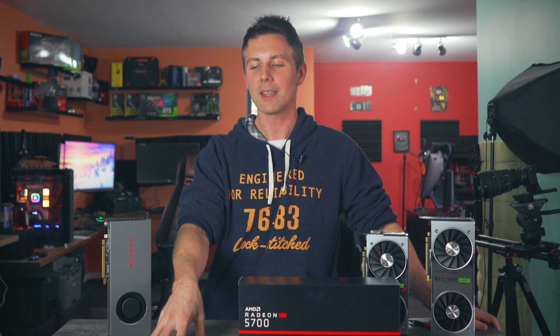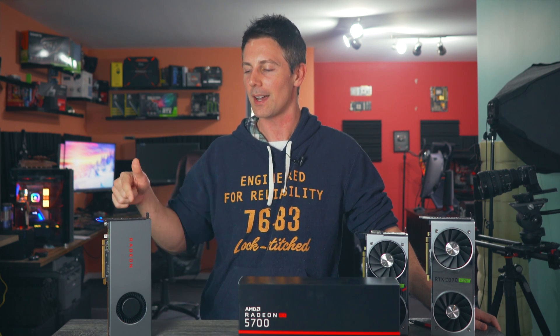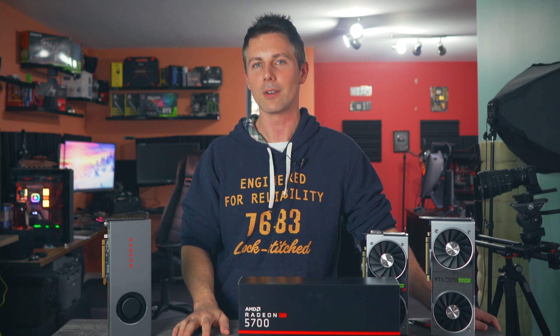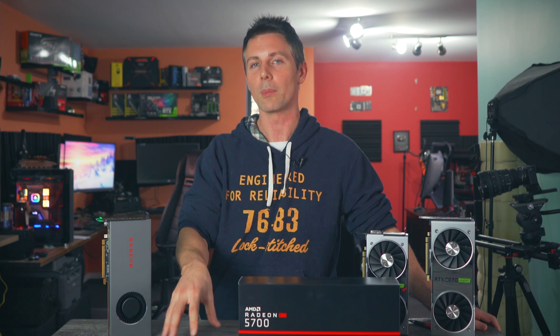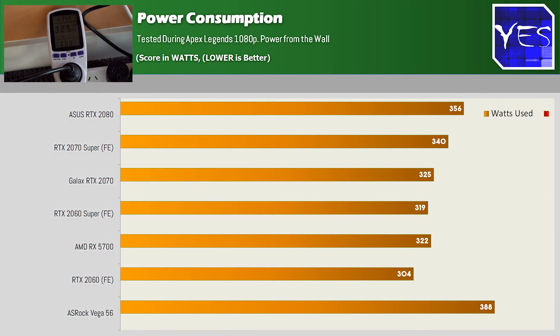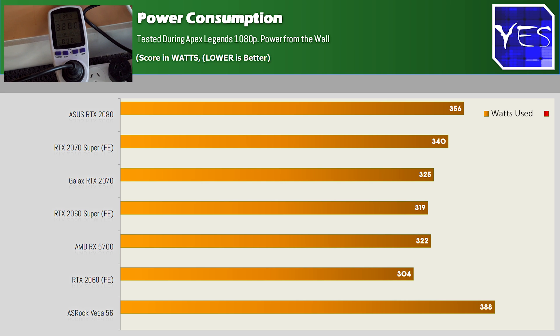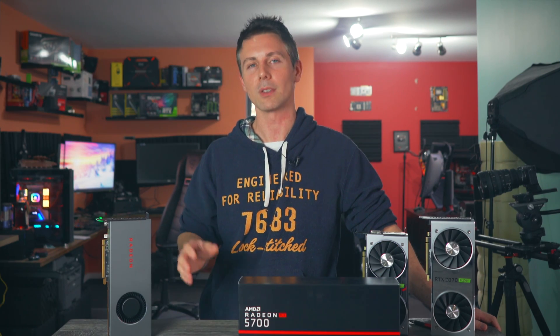Looking at power consumption figures, I tested Apex Legends at 1080p. It's going to vary from game to game — since Apex showed the most FPS for the 5700, it utilizes the GPU more fully and uses a little more power on the Navi cards. Overall it slots right near a 2060 in power consumption. In Dirt Rally 2, the power consumption was about 20 watts less, and the overclocking of this card relates directly to that.